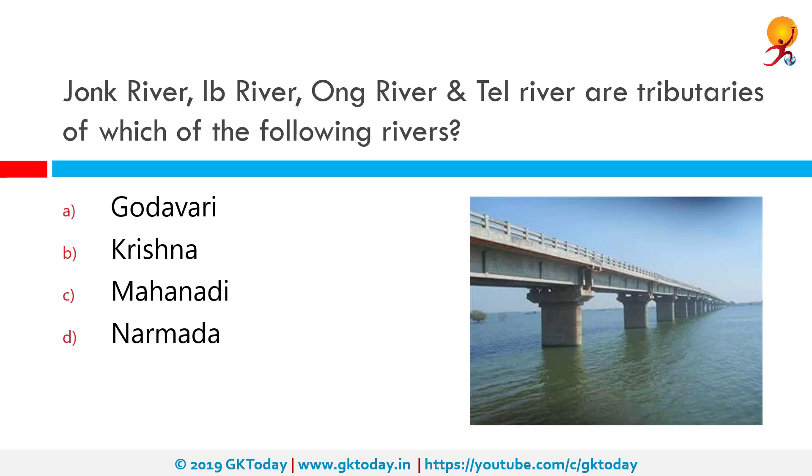Jonk River, Ib River, Ong River, and Tel River are tributaries of which of the following rivers? They are tributaries of the Mahanadi. The Mahanadi is a major river in East Central India. It drains an area of about 1,41,600 km² and has a total course of 858 km. Mahanadi is also known for the Hirakud Dam. The river flows through the states of Chhattisgarh and Odisha.